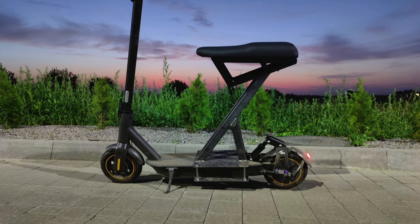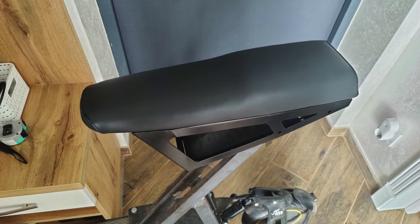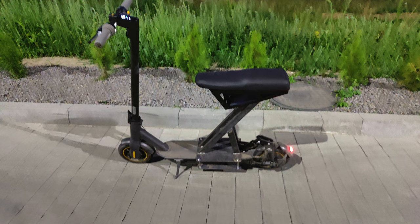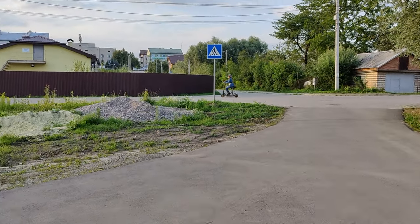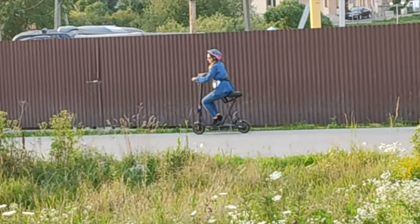I basically wanted to turn the kick scooter into a scooter, so I can more easily travel long distances — and if needed, I can easily turn it back just by unmounting the seat. I got my first prototype, and it appeared to be so cool and beautiful that I decided to build a product out of it and sell it. Just look at this — it's just a first prototype, not even painted, it's raw steel, and it already looks beautiful, perfectly fitting the kick scooter design.